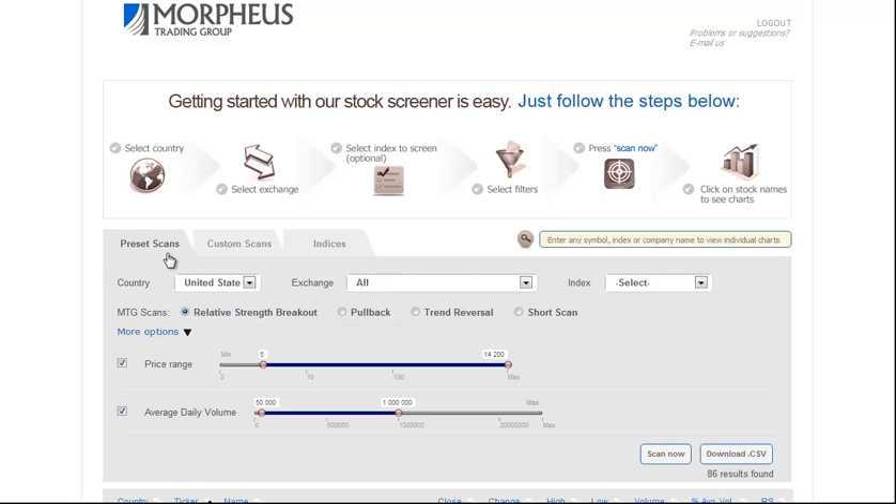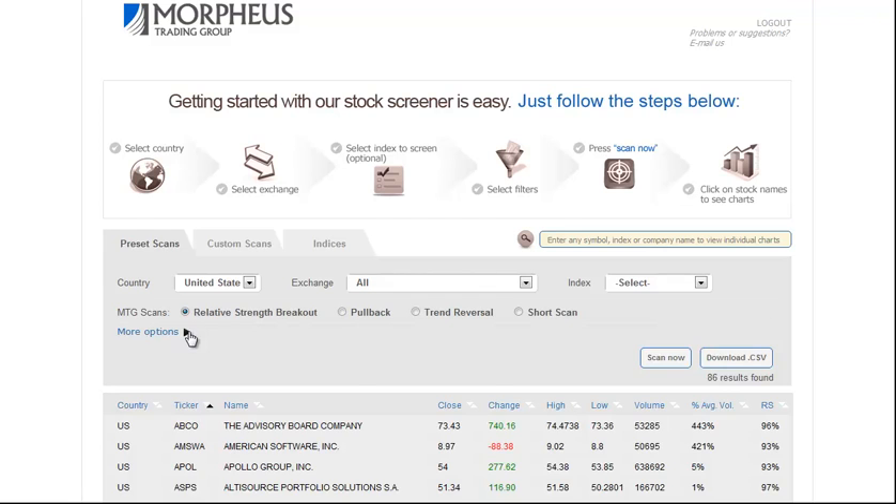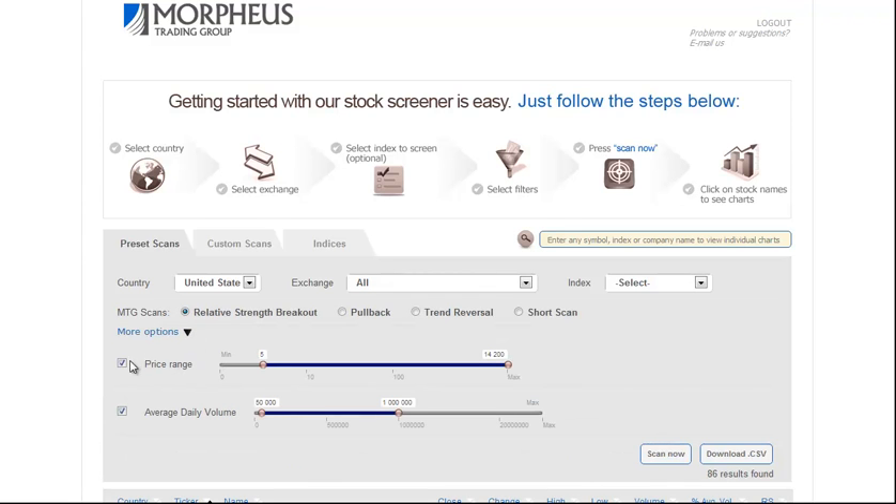Within our screener, you go to the preset scans tab, which we are on already. We select the country — United States — and we're using all exchanges. We're using the relative strength breakout scan, and you want to click on the more options. There is a price range of five and greater, and average daily volume we've set to 50,000 to 1 million.